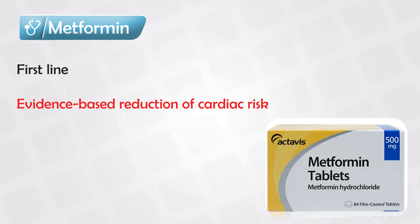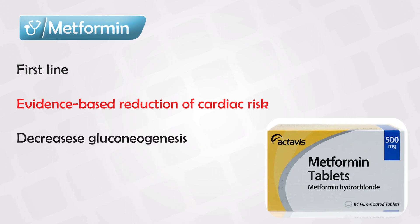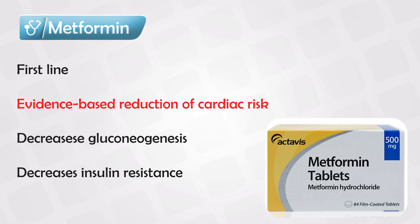Keep in mind, when we say diabetes, we are referring to type 2 diabetes, where the patient has two problems: too much glucose or sugar in the blood, and insulin resistance. Metformin solves both of these problems. It decreases blood sugar by decreasing gluconeogenesis in the liver, so it decreases the liver's production of glucose. It also decreases the insulin resistance.